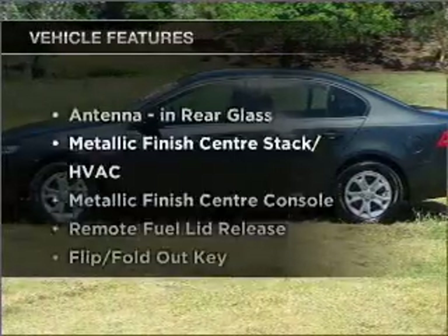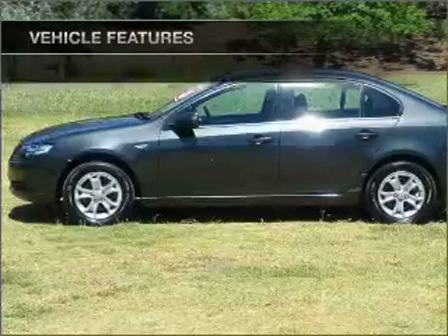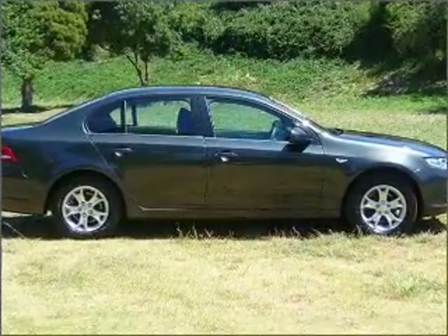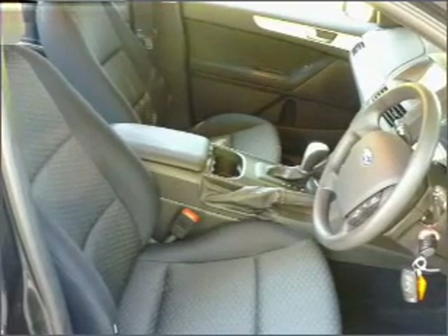Plus enjoy these notable features that are included in this ride: cruise control, climate control, central locking, power windows, a CD player, auxiliary input for your MP3 player, ventilated disc brakes, side airbag, and adjustable tilt steering wheel.